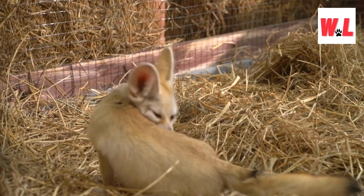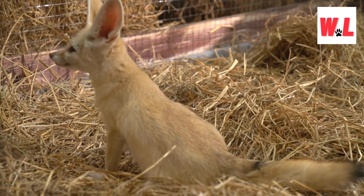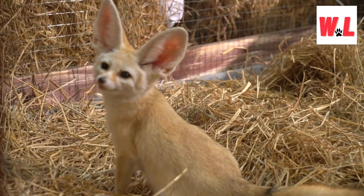Stay tuned as we delve deeper into the world of diminutive delights, uncovering more about the charming creatures that share our planet.